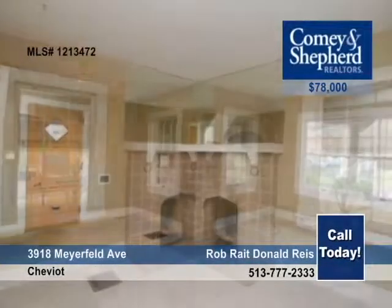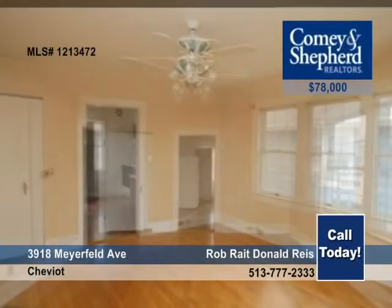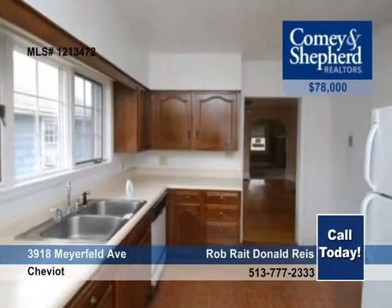Rob and Donald invite you to view this clean three-bedroom Cape Cod with a two-car detached garage. The home has some updates but needs paint and carpet to finish. Look it over this afternoon.